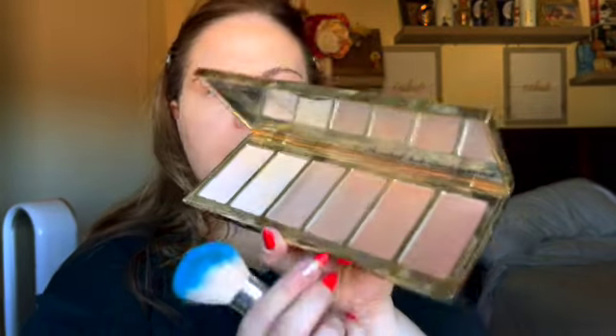Now that your face is set, go back in with the contour palette and do your face sculpting. I'm taking the shade called Princess Cut — a warmer, bronzy shade — to contour and bronze. I normally use the Hourglass and my Park Avenue Princess bronzer, but here I'm getting it done in one palette. I take it on an angled Morphe brush and use that to warm up all over the skin.